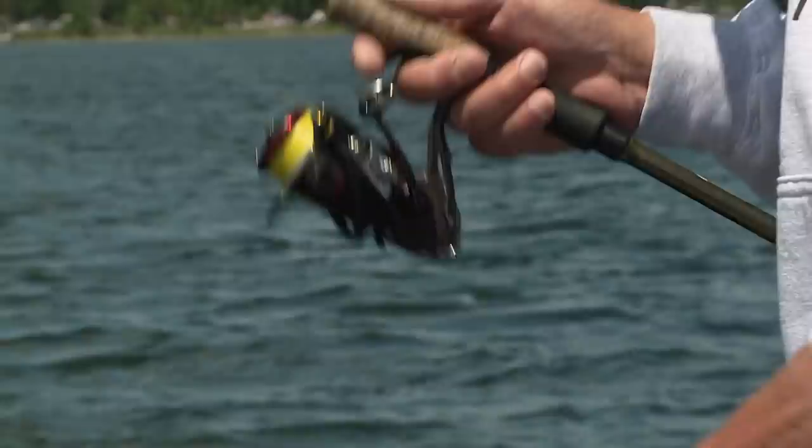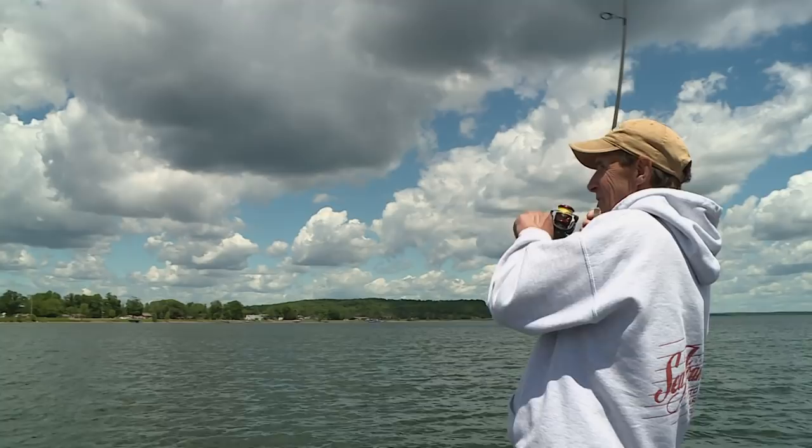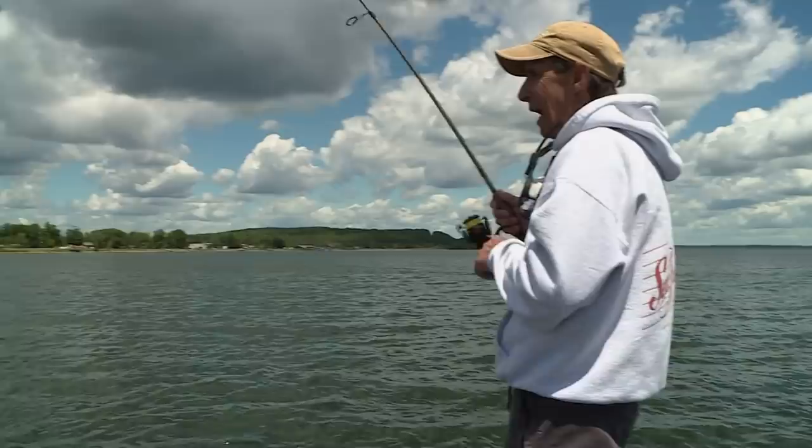The retrieve is key. There he is — there's one. That guy hit it on the drop — flipped it up there and it dropped and he just jumped on it.